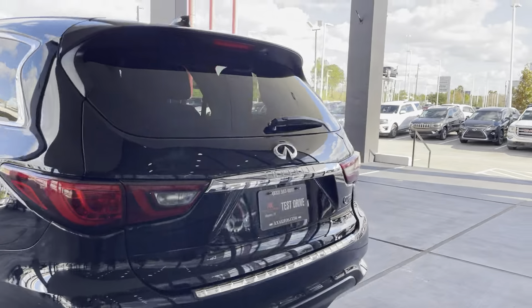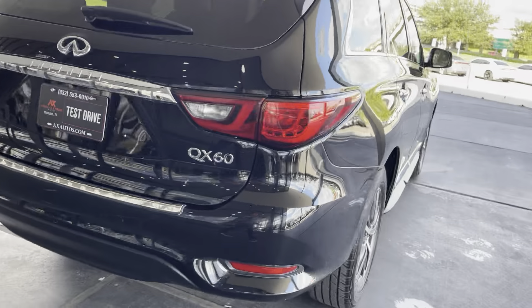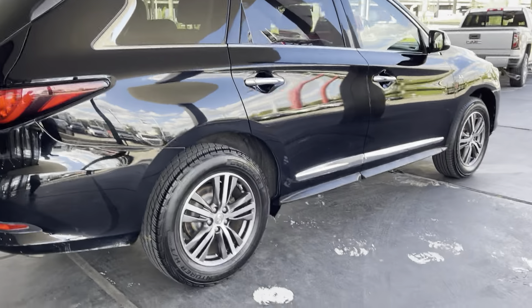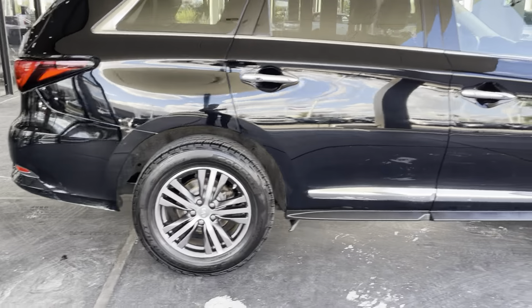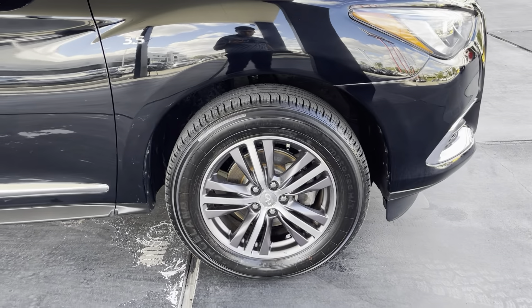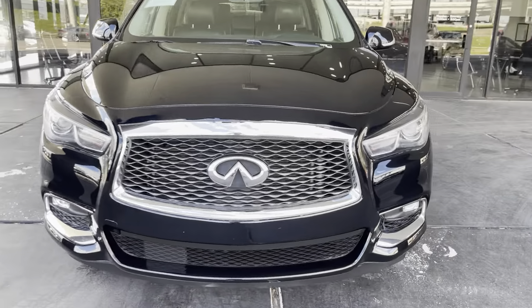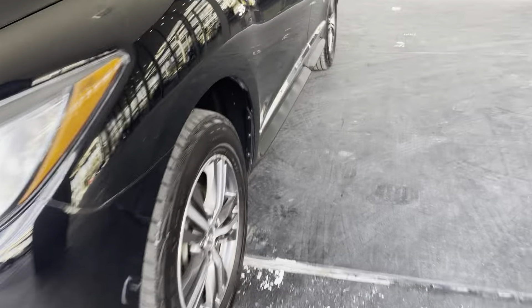It's a beautiful SUV — a three-seater — and it does have a sunroof. It has original 18-inch aluminum Infiniti wheels all around, beautiful LED front headlights, as well as fog lights. As we head inside, it does have remote keyless entry.